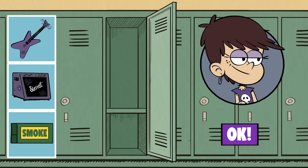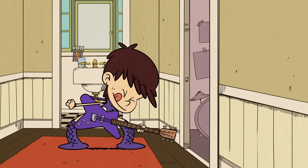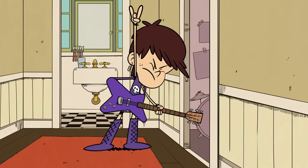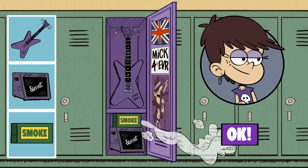Rock star Luna Loud needs a rockin' locker. Let's start with a splash of purple. And we'll need to squeeze her guitar and some serious ampage in there for in-between class jam sessions. Every good concert needs some haze, so a smoke machine it is. The final touch: posters of the British flag and rock god Mick Swagger.